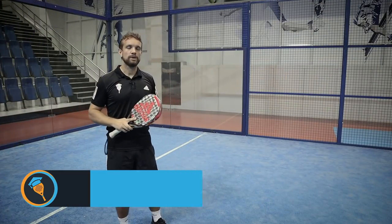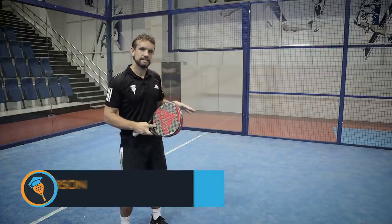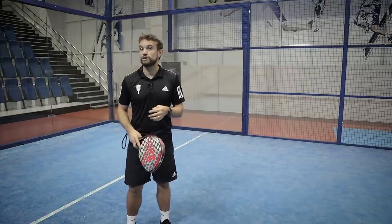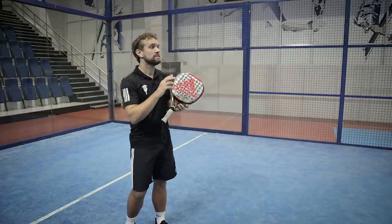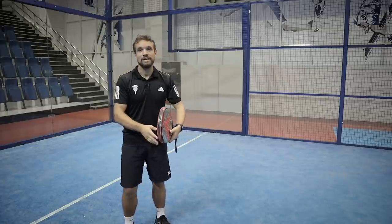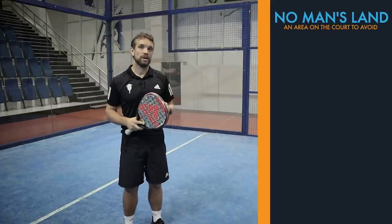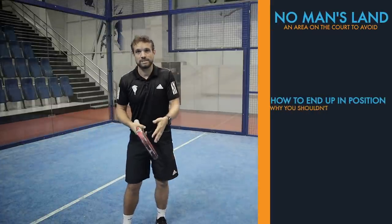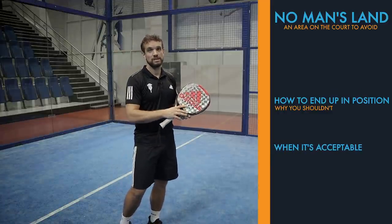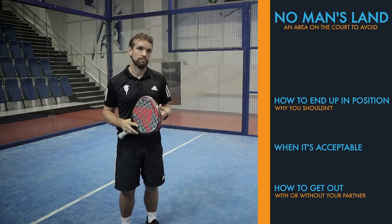Hi guys, Sandy here. In this video today, we're going to talk about an area of the court that we're constantly referencing when it comes to tactics, and that is no man's land. Most players know that they should not be coming into or staying in this area of the court. But what happens is they're following the ball, following the point, and subconsciously they slip into this position, making it very difficult for them and their partner to win that point. We're going to talk about how you end up getting into this position, why you shouldn't be here, when it's acceptable to step into it, and how to get back into the correct position.